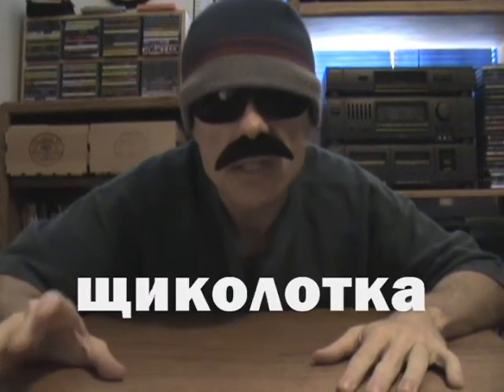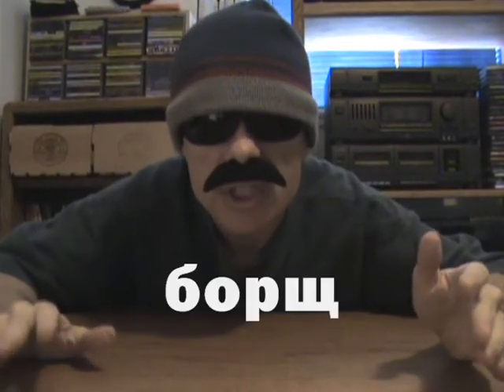Our word to go with SHCHA is SHCHIKOLOTKA. It should be pointed out that SHCHA is a very soupy letter. It is used in the names of two famous Russian soups — cabbage soup and beet soup, otherwise known as SHCHI and BORSHCH.